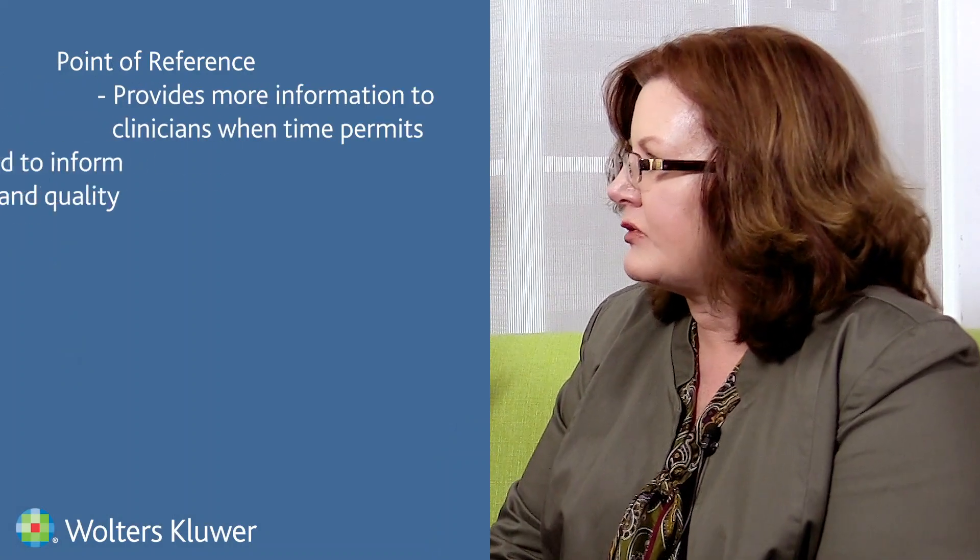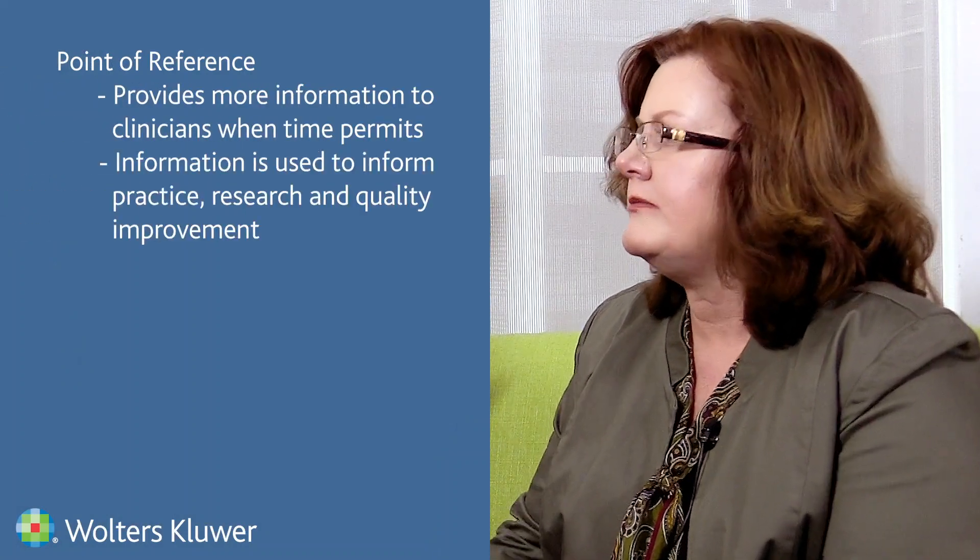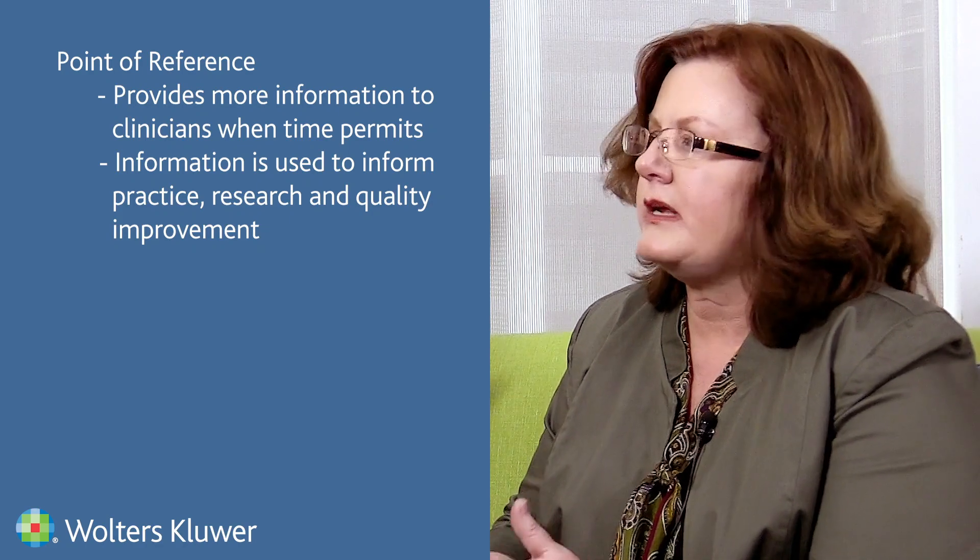Sometimes we have a little more time to look up information — to go to a journal or a web service — and we call that point of reference. Point of reference information is when you have a little more time and really want to delve into something further. That information helps inform your practice, but it's not going to help you make a decision right there with a patient because it's written differently — you're talking about full articles versus something that's just bulleted.